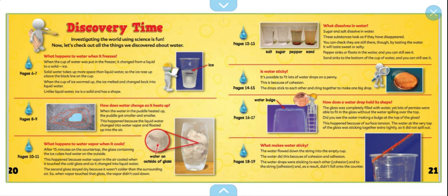What dissolves in water? Sugar and salt dissolve in water — these substances look as though they have disappeared. You can check they are still there by tasting the water; it will taste sweet or salty. Pepper sinks or floats in the water and you can still see it. Sand sinks to the bottom of the cup and you can still see it. Is water sticky? It's possible to fit lots of water drops on a penny. This is because of cohesion — the water drops stick to each other and cling together to make one big drop.